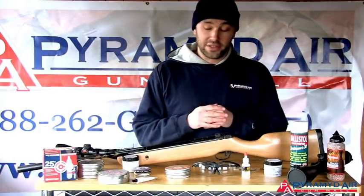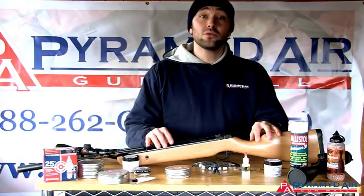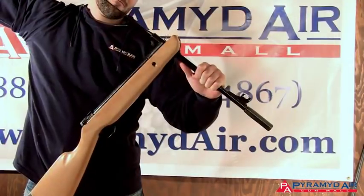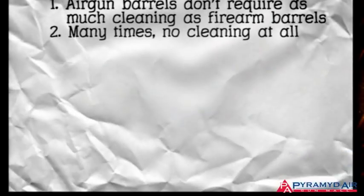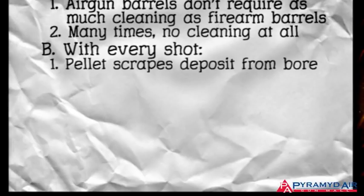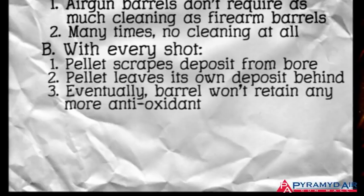Here's the important point of this lesson. Immediately after you clean your airgun barrel, the very next pellet you shoot will deposit antioxidant powder into the bore again. So a cleaning patch run through the bore will always look dirty. But every time a new pellet is shot, it scrapes some of the deposit from the bore and leaves some of its own behind. Once a barrel gets to a certain state of being dirty this way, it doesn't retain any more antioxidants. From then on, it's in a steady state with no more buildup of the compound.